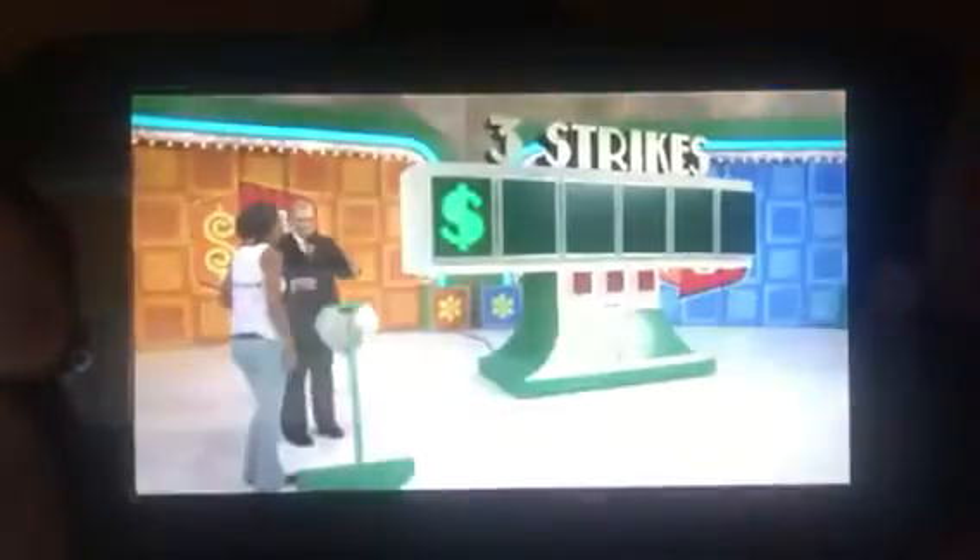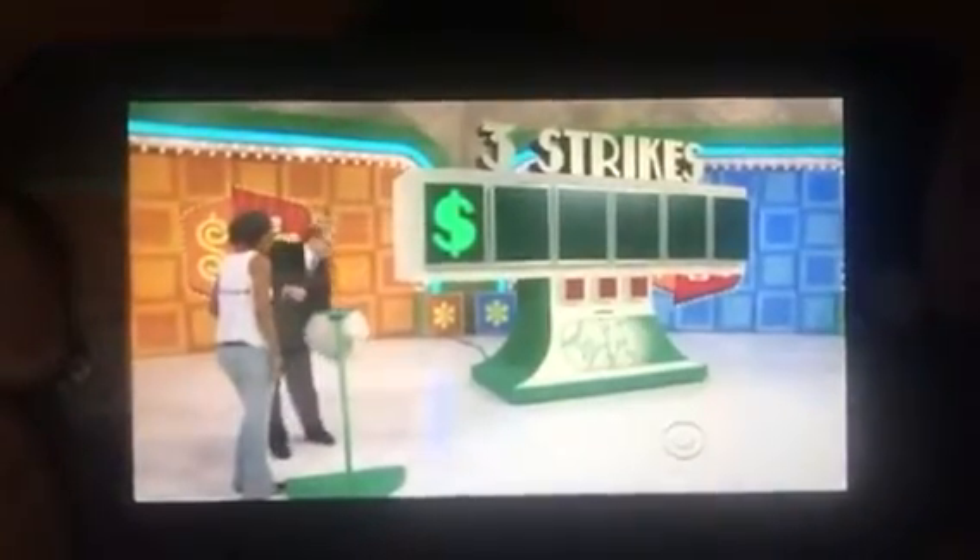One by one you're going to pull a disc out of the bag. If you pull up a strike, it goes up on the board. You get three strikes and you're out. When you pull up the numbers, you tell me where the numbers go, and once you get the price of the car before the three strikes come up, you win the car. You've got to avoid the strikes. Go ahead and pick the first number.